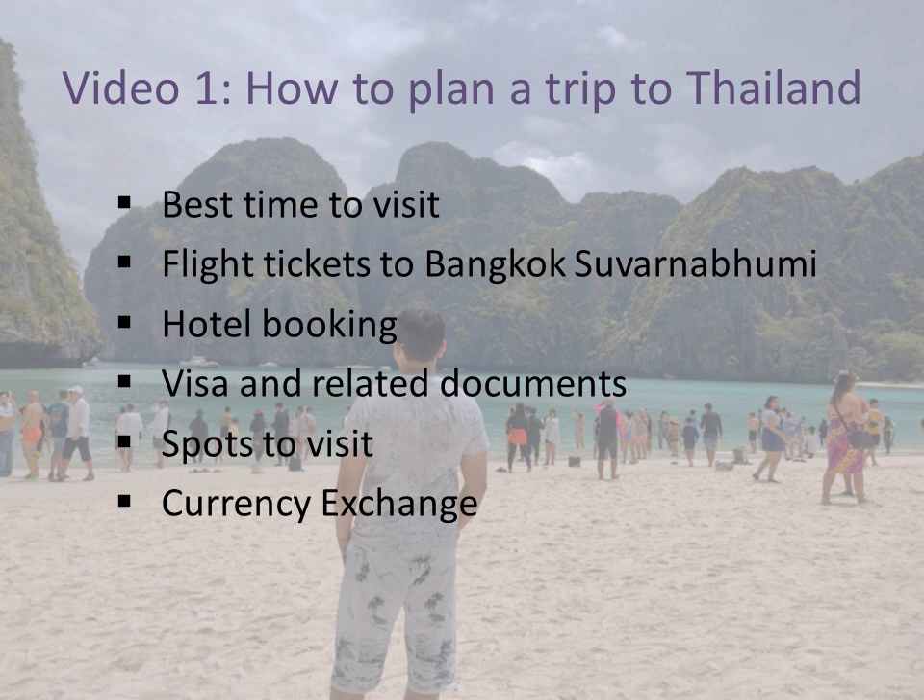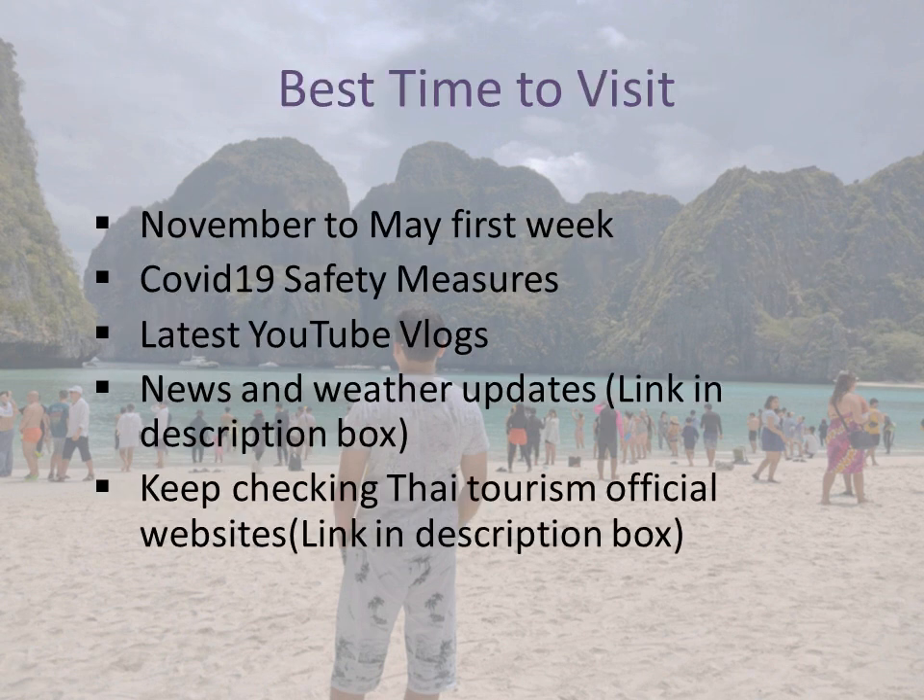Best time to visit Thailand: the high season is generally November to the first week of May, which is the most preferable for tourists. More specifically, April is the most crowded month because of Thailand's annual Songkran festival. After Songkran, the holidays start in Thailand, so if you need a party atmosphere and full vibe, you should plan a Songkran trip around April 14th.